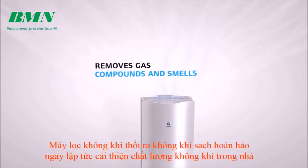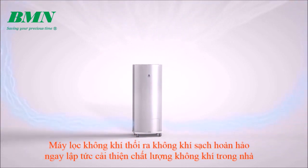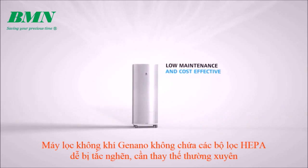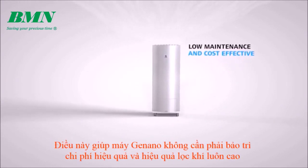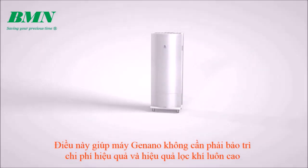The air purifier blows out perfectly clean air, immediately improving indoor air quality. Ginano air purifiers do not contain easily clogged HEPA filters that need regular changing. This makes them low maintenance, cost effective, and the air purifying efficiency stays consistently high.